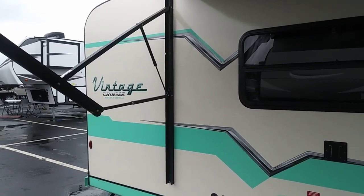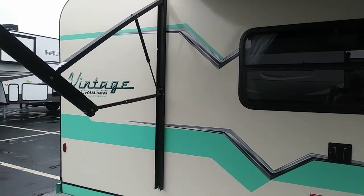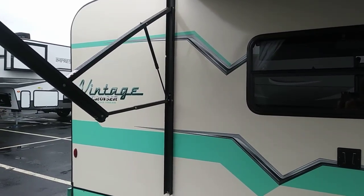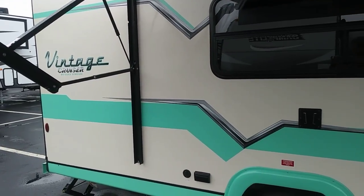Hey guys, this is Rusty78609 at Dale Diamond, the RV show near Round Rock, Texas. And this will be my last video of the day because it's starting to sprinkle rain again. This is a Vintage Cruiser by Gulfstream, and I'll tell you how much it is once I get inside.